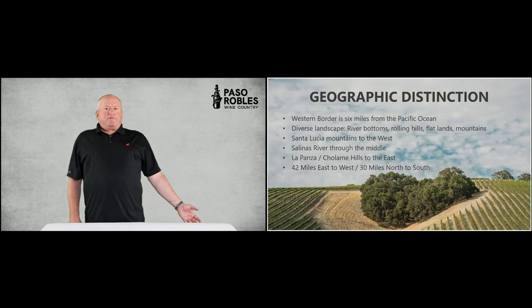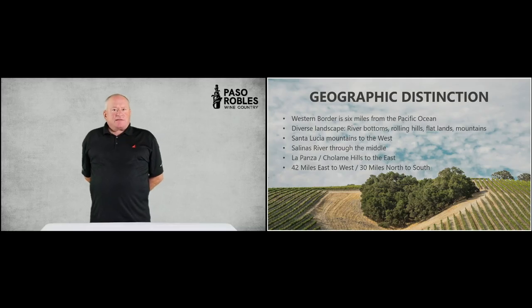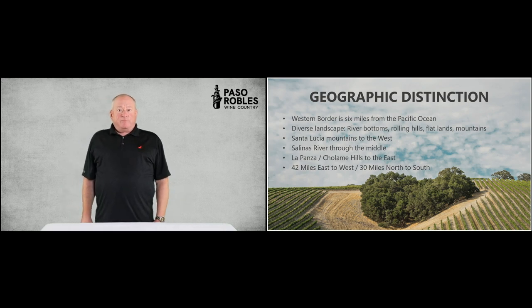So what makes Paso great for grapes? Geographic distinctions, as seen here in this heart of old oak trees in the middle of Niner on a hillside in south Paso to the west. The western border is at least six miles from the Pacific Ocean, and that varies depending on how far up a hillside you are as a grower. The landscape is quite diverse. There are many old river beds that have dried up, creating interesting soil patterns. There are some relatively flat parts of Paso Robles, but generally it rolls quite a bit, and mountains define either end east and west of the Paso Robles AVA in a broad sense.